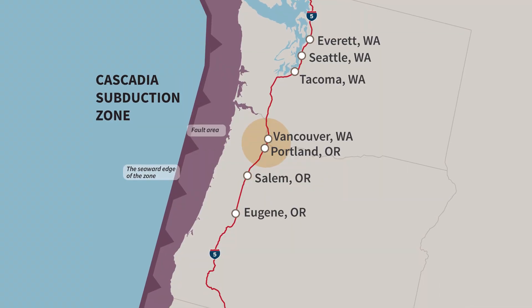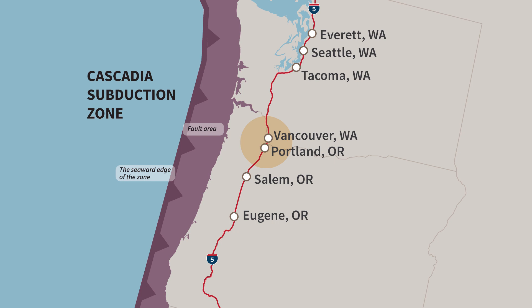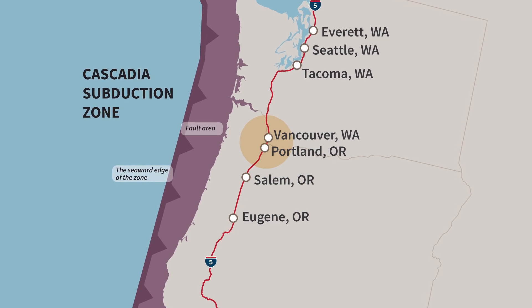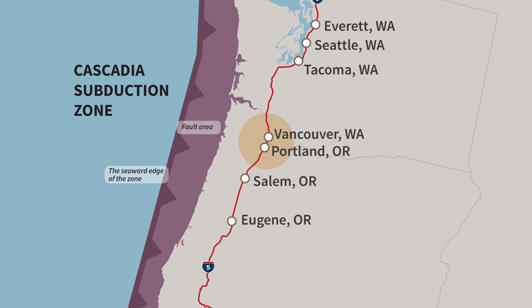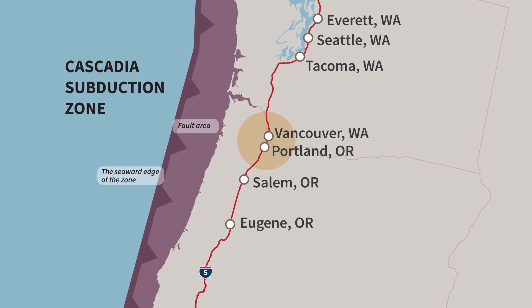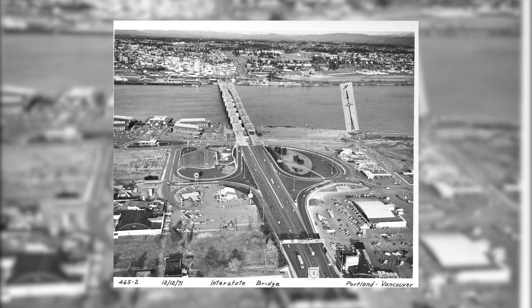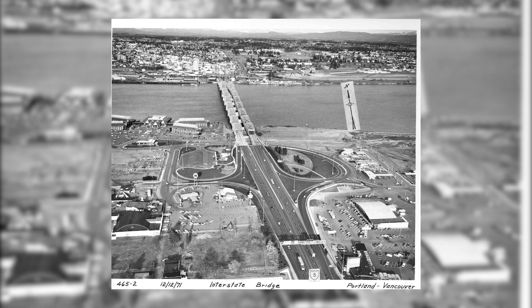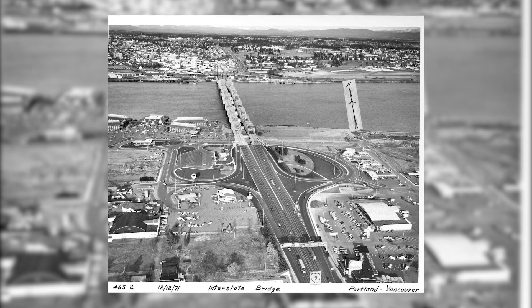The bridge is located near the Cascadia subduction zone, a 620-mile-long fault line where the Juan de Fuca and North American tectonic plates meet, creating an area highly susceptible to earthquakes across western Oregon and Washington. With one span of the bridge over 100 years old and the other span over 60 years old, neither meet current earthquake design standards, leaving this significant connection vulnerable in the event of a major earthquake.